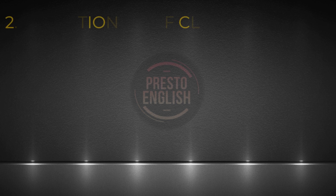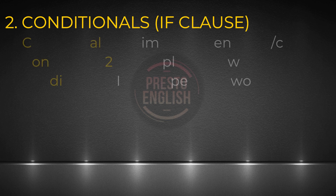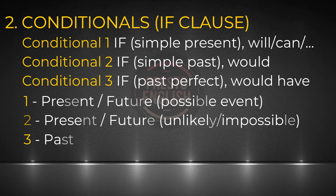Number two: the if clause. We'll briefly discuss the three common forms. So we have conditional type one, type two, and type three. Conditional one is used when we're talking about the present and the future. Conditional two is also used for the present and future, but the difference is that with conditional two, we're talking about a situation that's unlikely to happen. Conditional three is used to describe a past event. The common error I see is that people use the wrong tenses in their sentences.